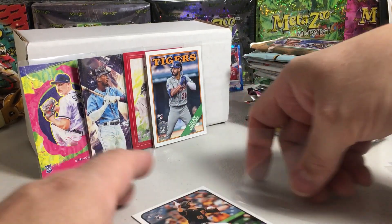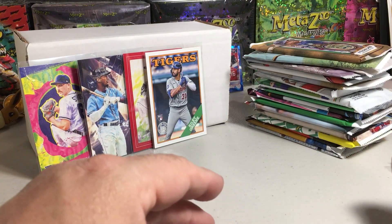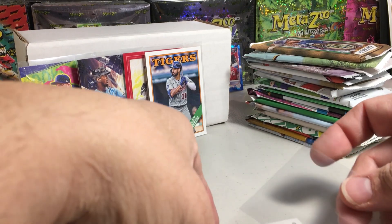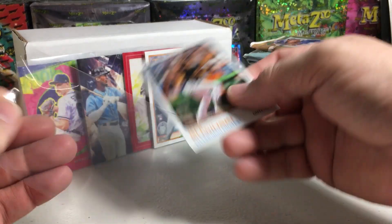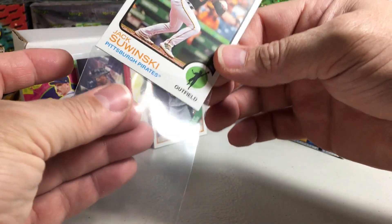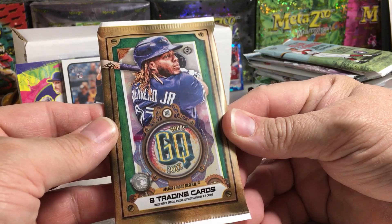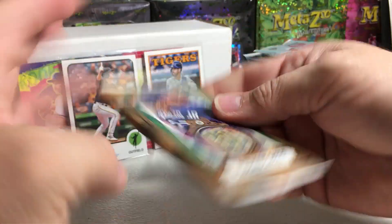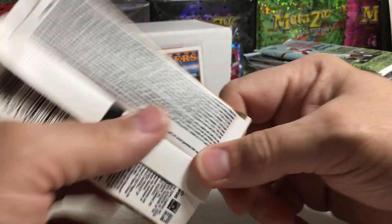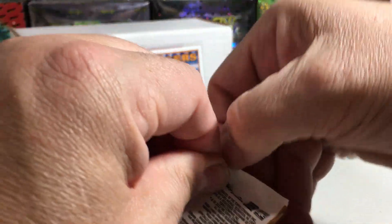I do want to sleeve this Jack Suwinski, though — one of the definitely lesser hyped rookies in 2022, but he's good. We'll go with 2022 Gypsy Queen, and this is a hobby pack. I'm not a big fan of 2022 Gypsy Queen just because so many of the other sets in 2022 had all the good rookies — this one doesn't have very many.